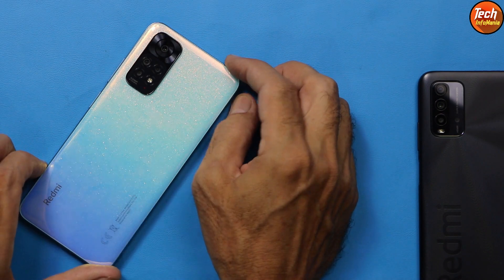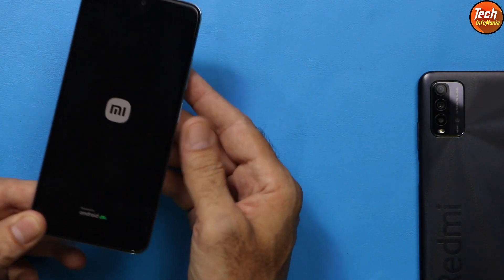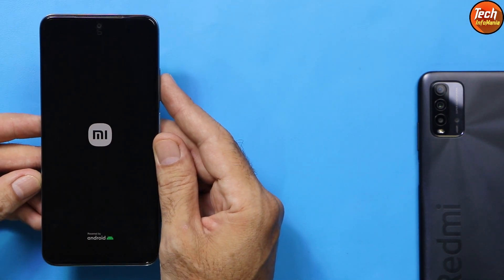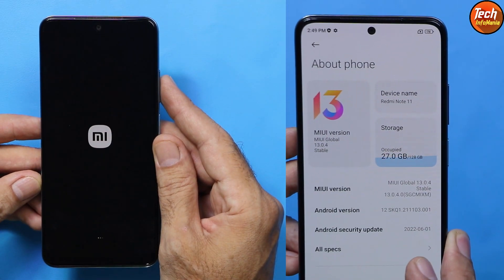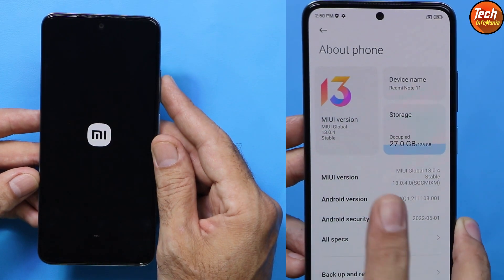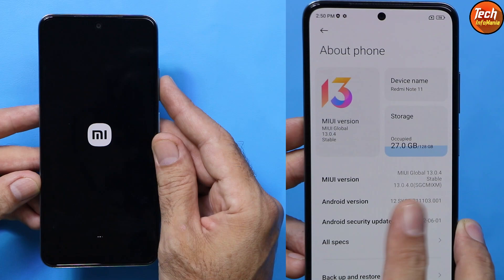Good morning, good afternoon, and good evening everyone. Today I got the Redmi Note 11 and Android 12 MIUI 13.0.4. Having Android 12 version is already released for Redmi Note 11.